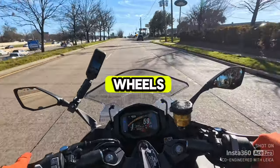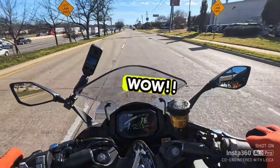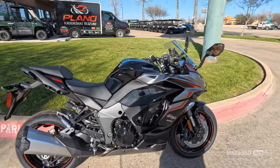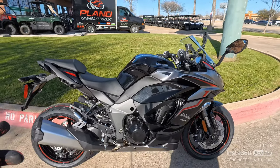It's a Ninja — whoa! Ninja 1000! Here it is, the 2024 Ninja 1000SX, the wolf of main street. Stay with me, you're not going to want to miss it.